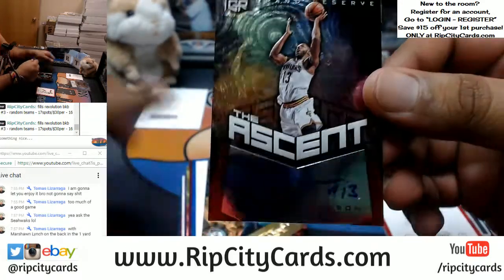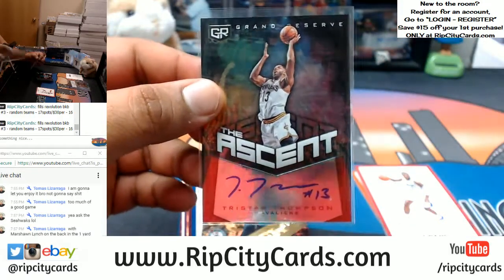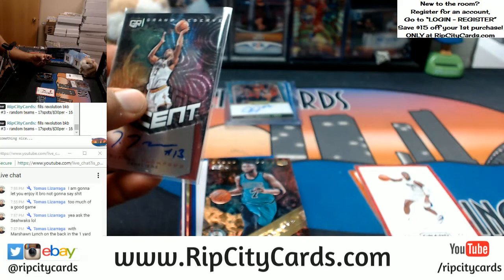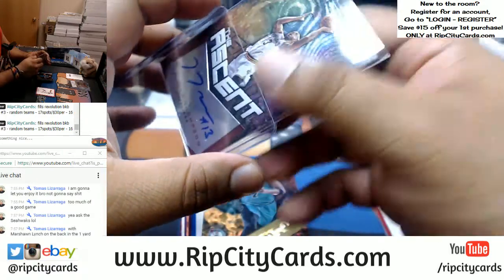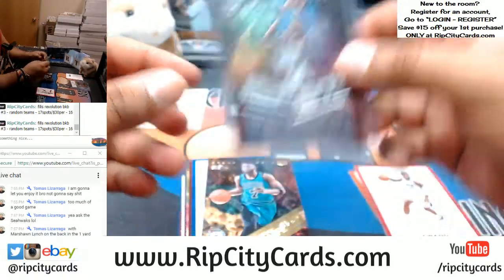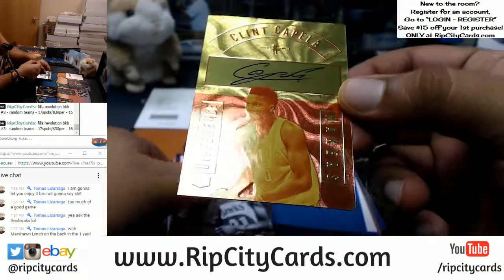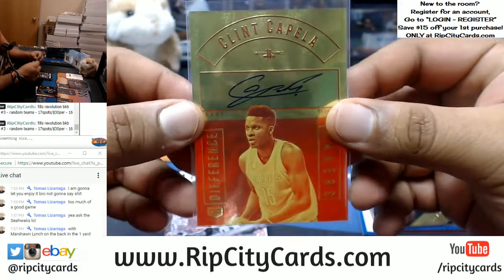For the Cavaliers, Tristan Thompson with the Ascent autograph. Okay, all right, all right — that's gonna be a 75 top-loader situation. And something good for the Rockets: Clint Capella, the on-card Difference Maker auto. That's what the Devin Booker will look like, more or less, but for the Suns obviously.